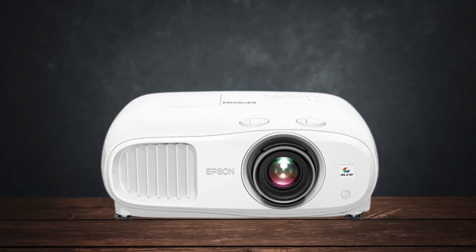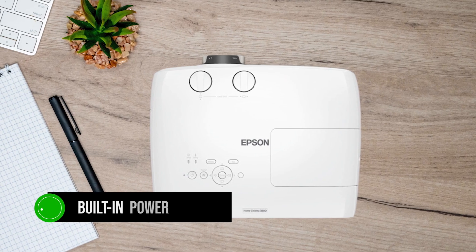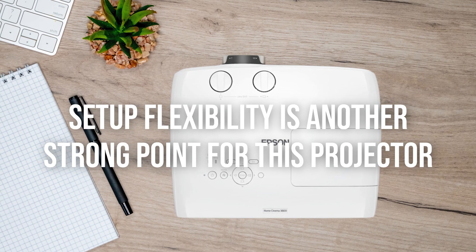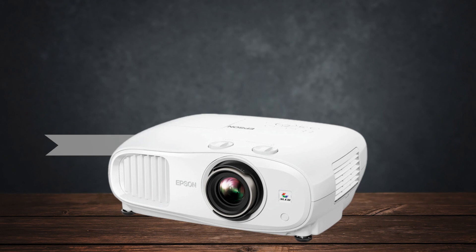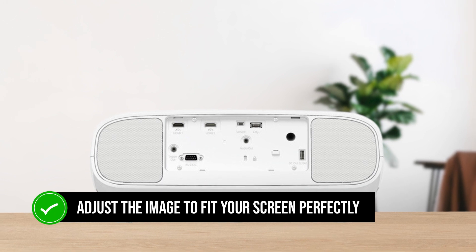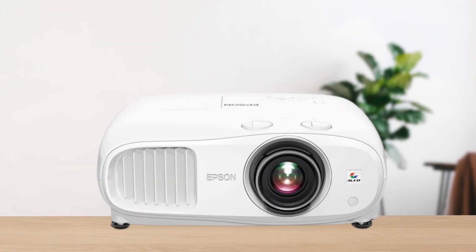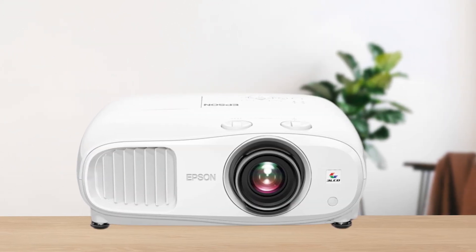However, the bulkiness comes with benefits, including a built-in power supply, meaning there's no external power brick to deal with. Setup flexibility is another strong point for this projector. Thanks to its manual zoom, focus, and lens shift, these features allow you to adjust the image to fit your screen perfectly, even if the projector isn't ideally positioned, making it a versatile choice for various room configurations.